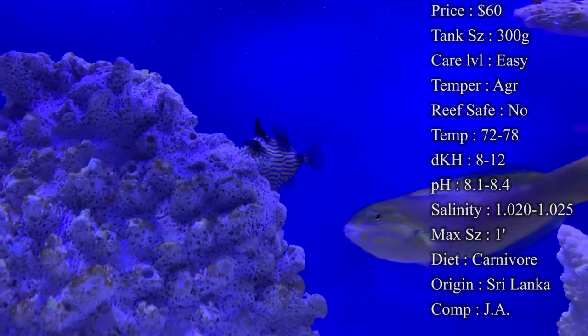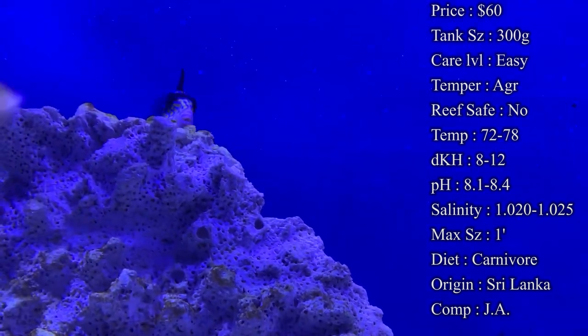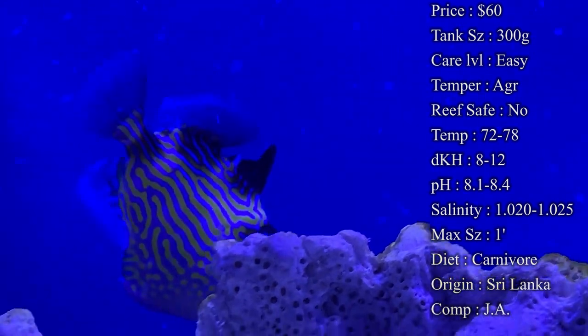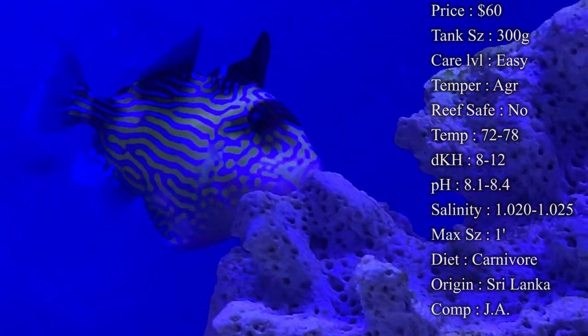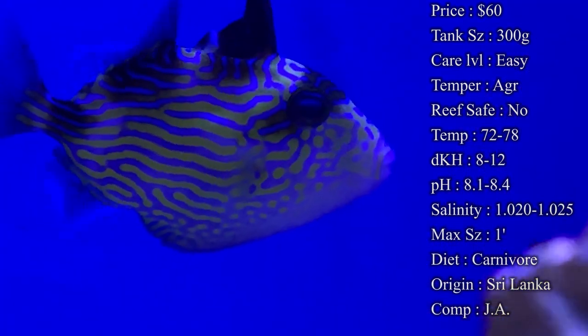Care level: super easy triggerfish to get, super easy to take care of. They're really good about eating right on the spot and they're pretty healthy. They are very aggressive — they're not as aggressive when they're younger, but they've been known to get really aggressive as they get older, so you'll definitely want to house them with other fish that can hold their own.